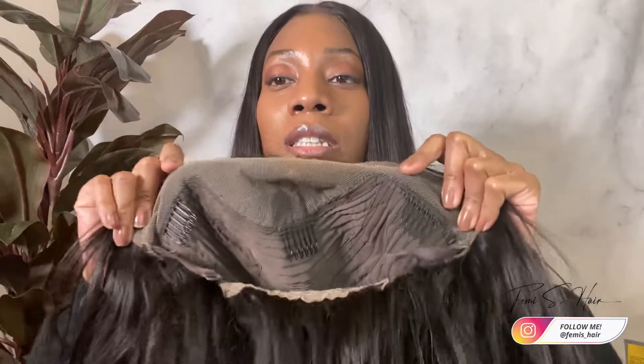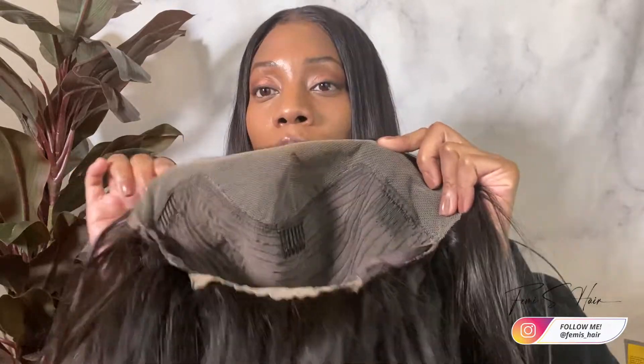First, let's talk about what is the difference between a lace front wig and a frontal. Let me first show you what a lace front wig is. Here's a wig that I have — this is a straight wig. If I open it, you can see that this right here is lace. This lace goes 13 inches across and four inches back, because you only see lace in the front of the wig. This is considered a lace front wig.